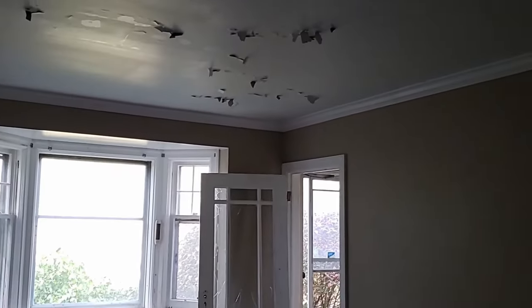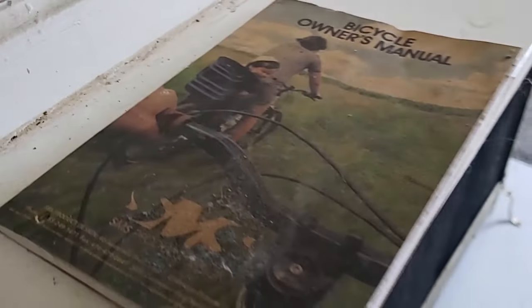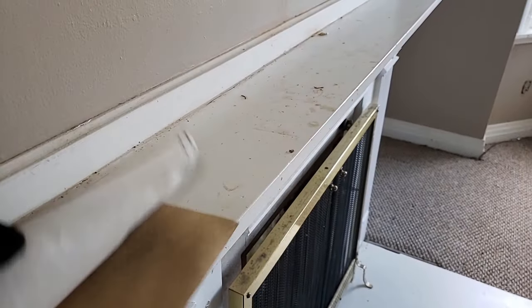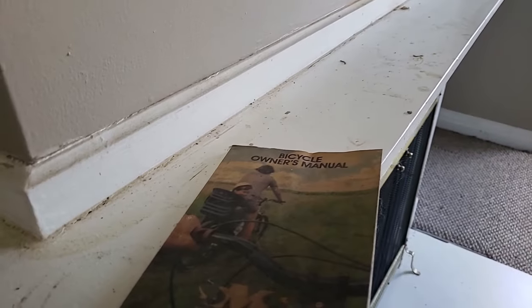This would have been the living room — nice little area, not bad. There's a bicycle owner's manual here. Someone must have had a new bike at one time or something.